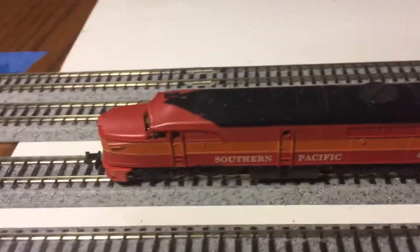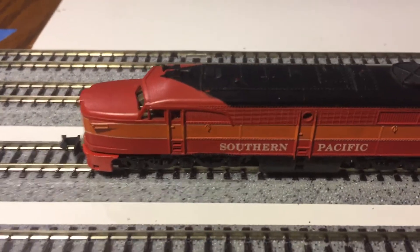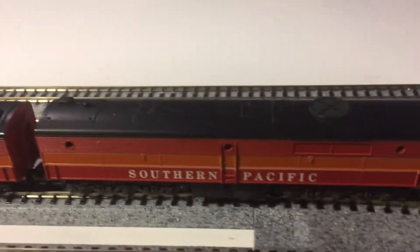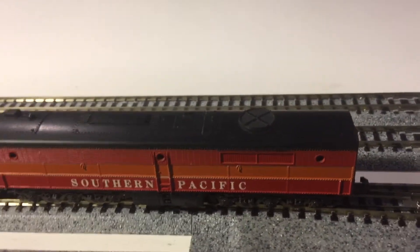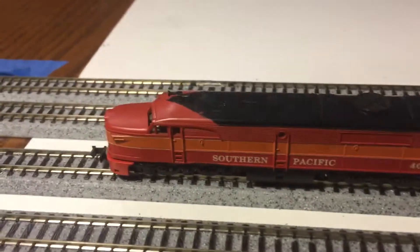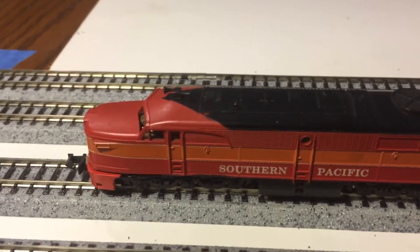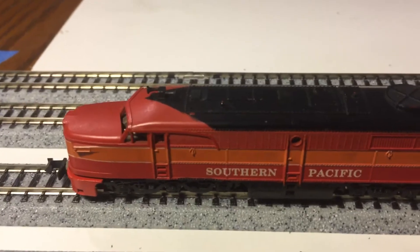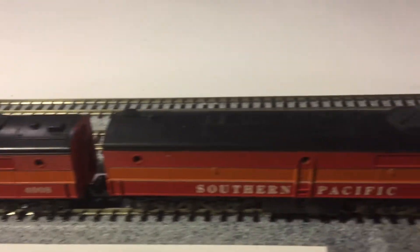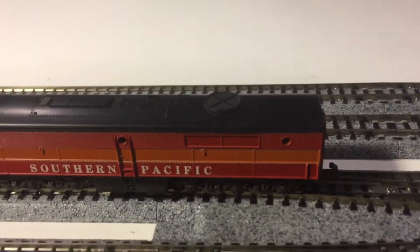Today we've got a PBA powered unit and a PBB dummy unit, Southern Pacific. Both of them are by Concor and they're made in Japan, so it's either Suzuki or Kato that made these originally.